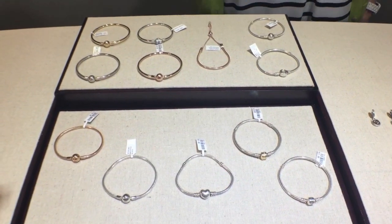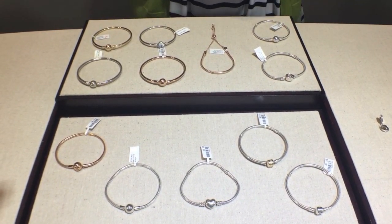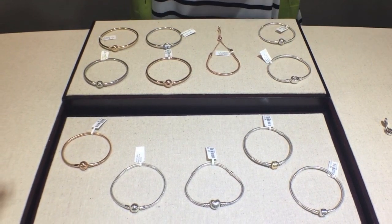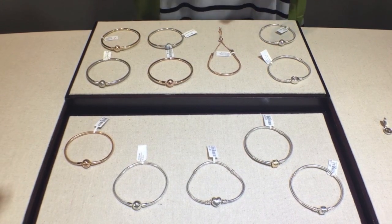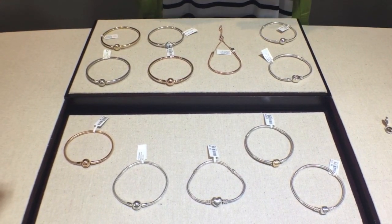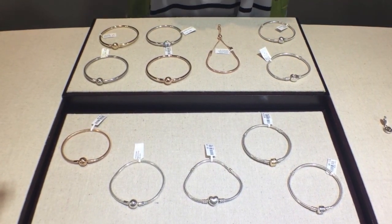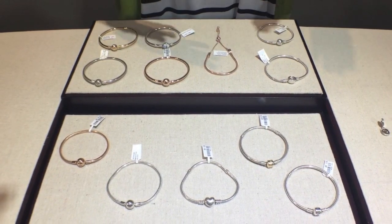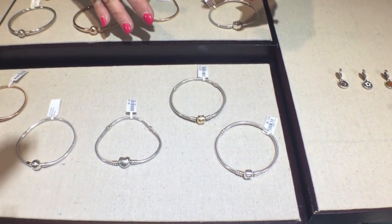We're very excited to announce the Pandora Bracelet event for August, which will be the 9th through the 13th. Pandora hasn't done this in a couple of years, so we're very excited to bring this event back. It's a great opportunity to add to or begin your Pandora collection. With the purchase of $100 of charms or Pandora jewelry, you can get a free bracelet.